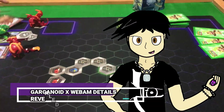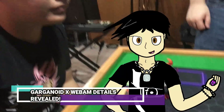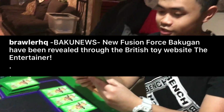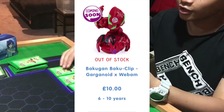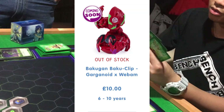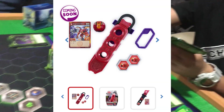In our first news, it was reported by Brother HQ on Friday that the British toy site The Entertainer has revealed new Baku Clip details, the main one being the one that was missing from our previous report, which is Pyrus Darkest Garganoid Webham. From the look of its design, I was expecting its card to screw me sideways, and the screwing did indeed go sideways.